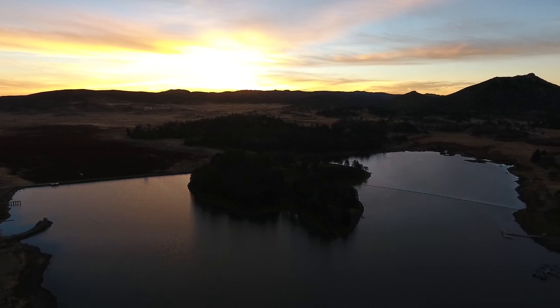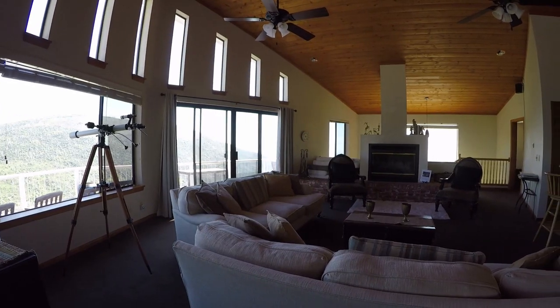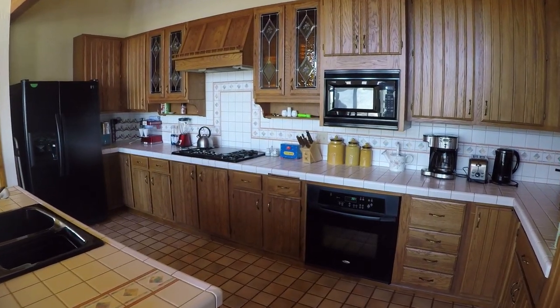Our house is a three-bedroom, three-bath and we can host up to 14 people. It's a very open floor plan with a nice large kitchen. From the kitchen you can look out over the lake and see all the way to the ocean — it's just amazing.